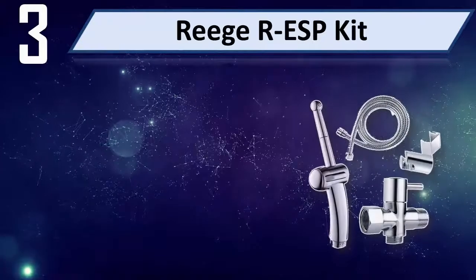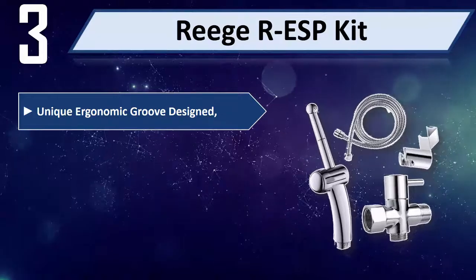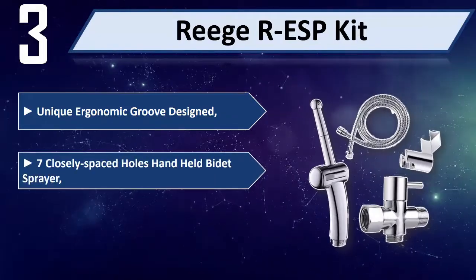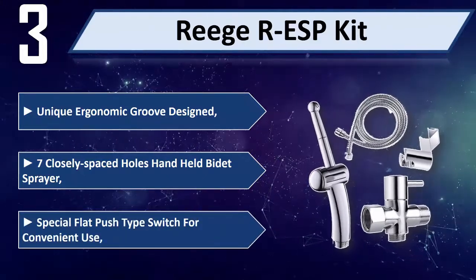Number 3: Rejar ESP Kit. It features a unique ergonomic groove design and 7 closely spaced holes on the handheld bidet sprayer. It also includes a special flat push-type switch for convenient use.